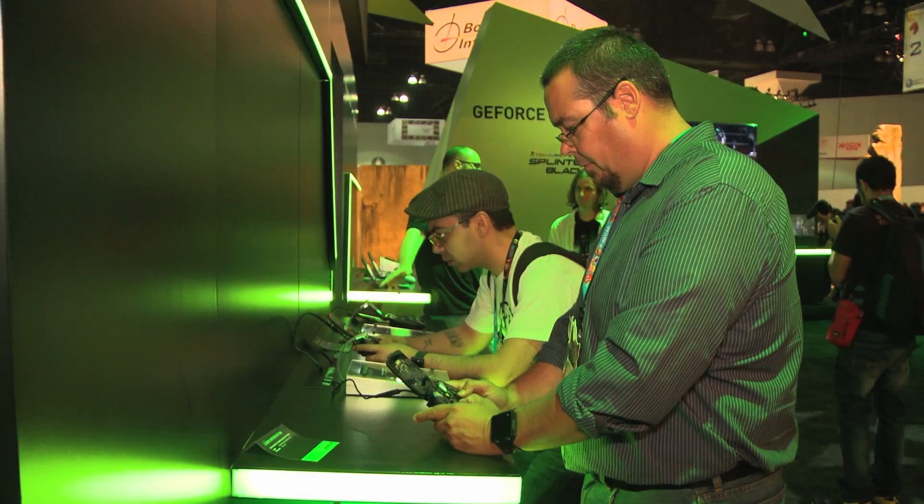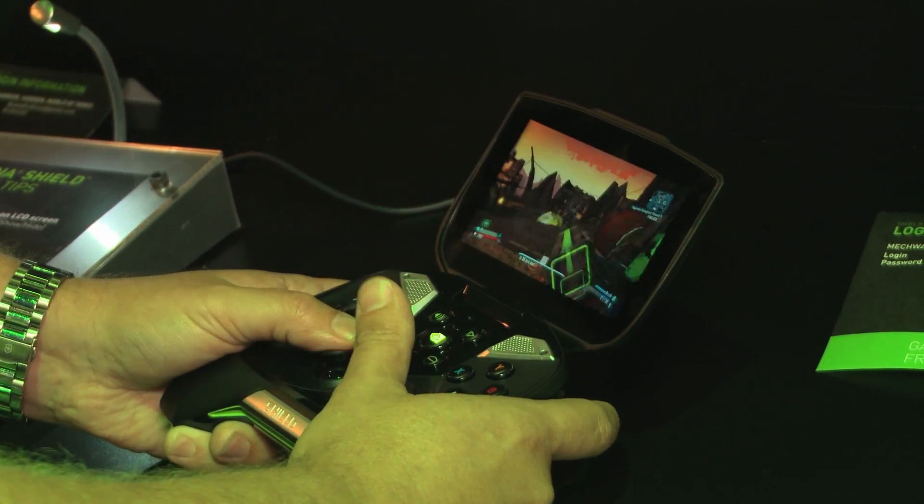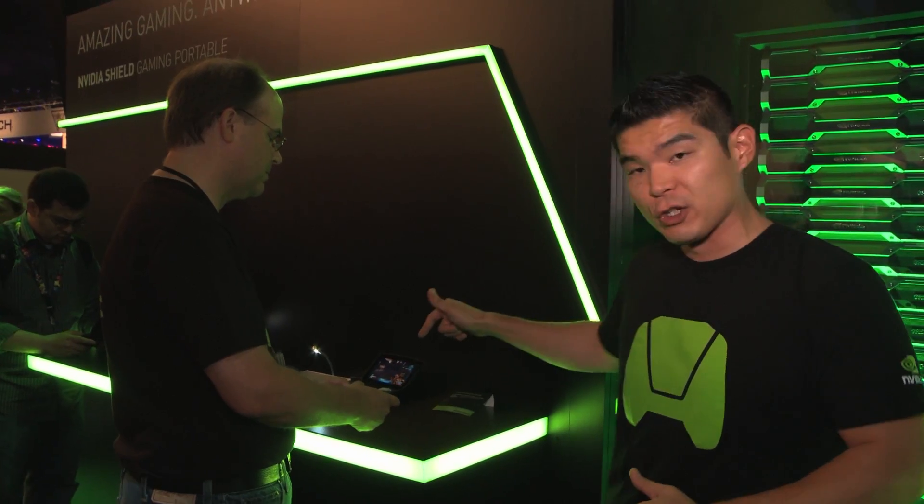And of course Grid streams to Shield. What we're doing here is streaming Borderlands 2 with PhysX, high textures, all that good stuff right into Shield — you can take a look for yourself.